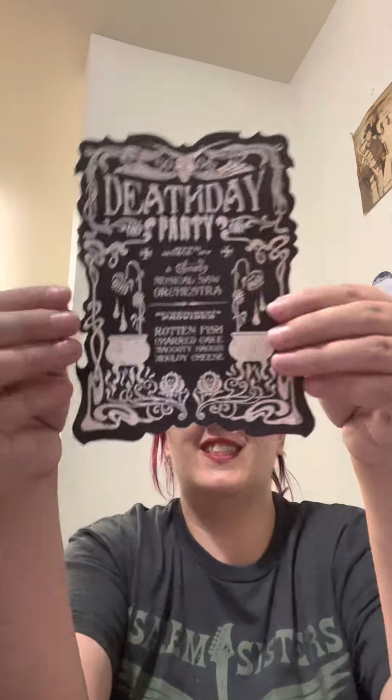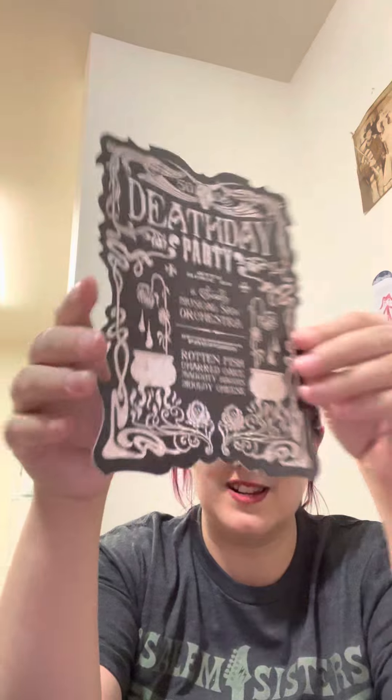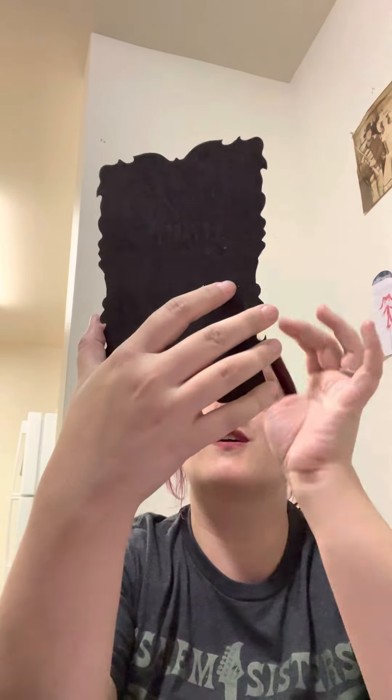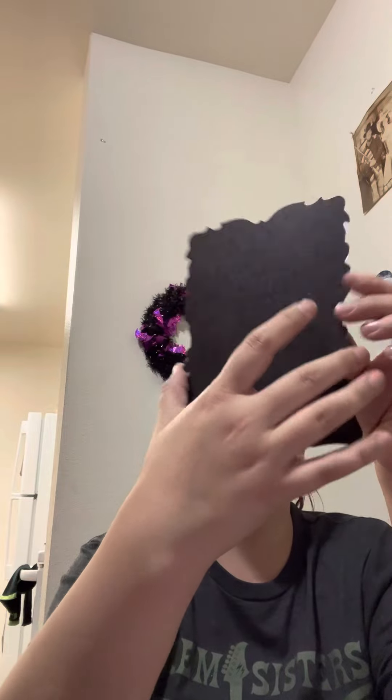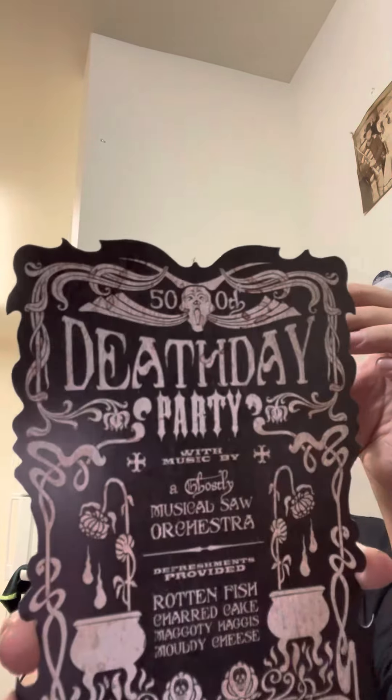And we have an invitation to Nearly Headless Nick's Deathday Party, with the menu: rotten fish, charred cake, maggoty haggis, and moldy cheese. That is awesome — I like that. That's really cool.